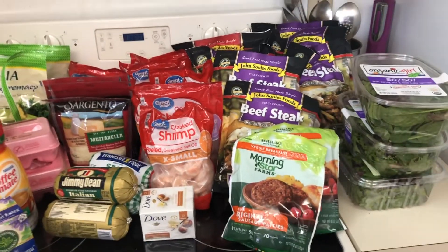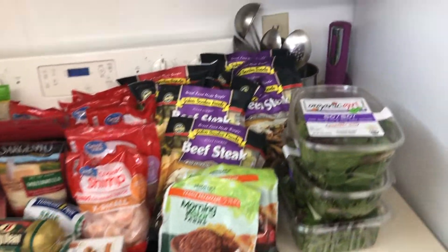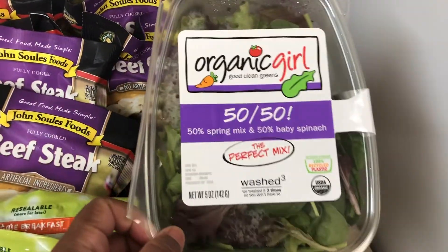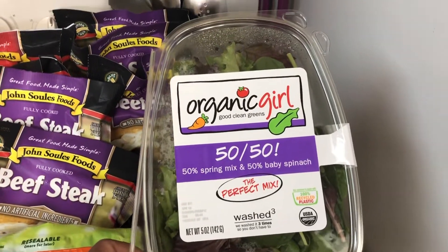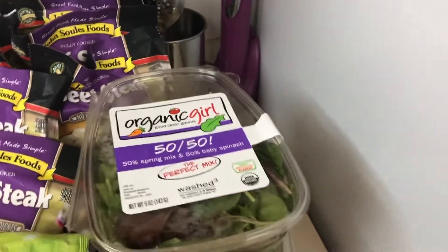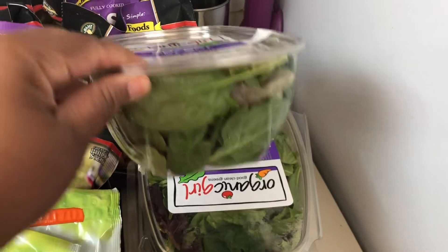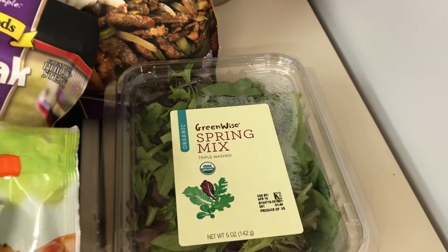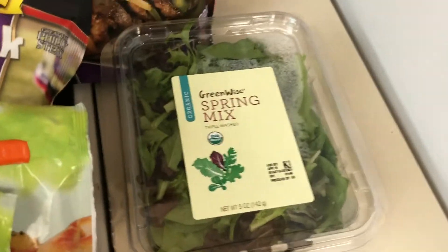So let me quickly go through what I picked up in no particular order. From Publix: this Organic Girl 50/50 spring mix and baby spinach — I picked up two of those — and the Organic Greenwise spring mix also from Publix.